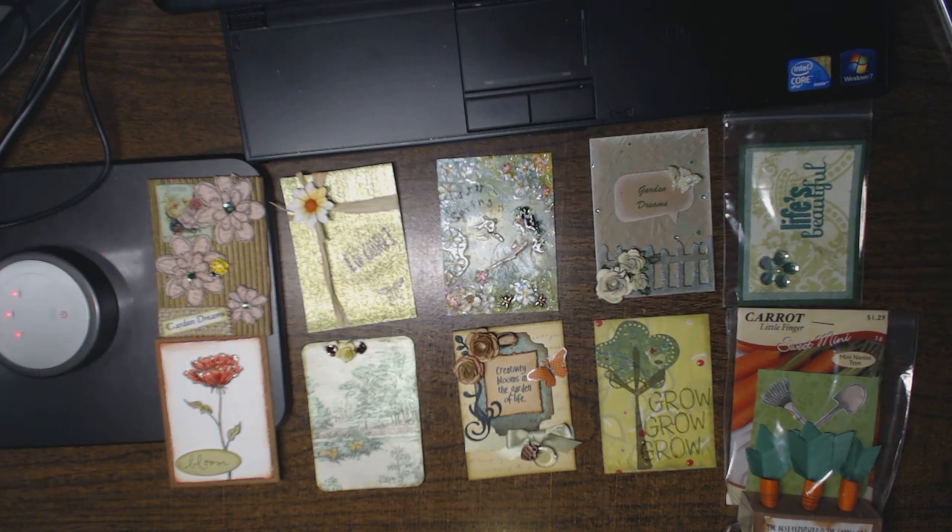Hi everyone, this is Natasha and I wanted to share with you the Your Paper Pantry April ATC cards.